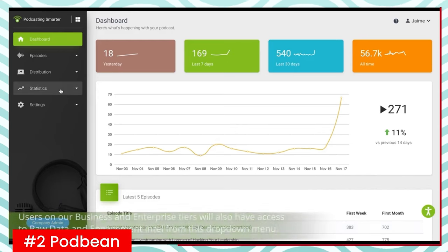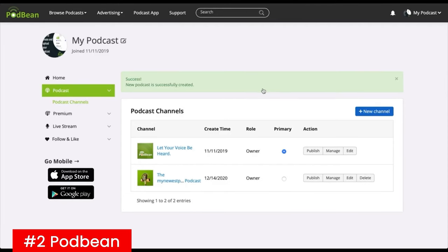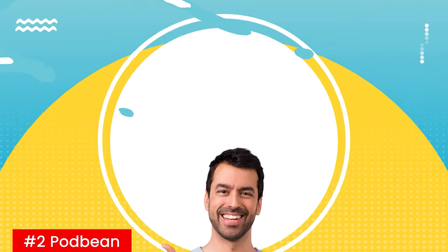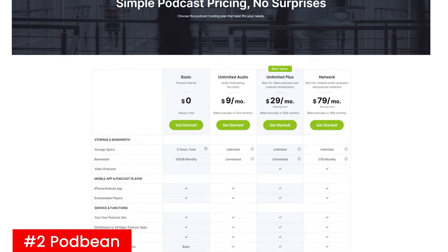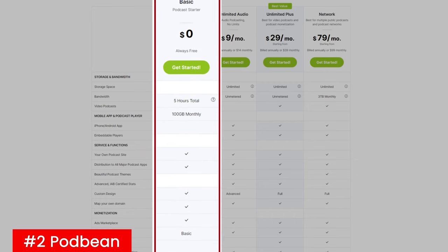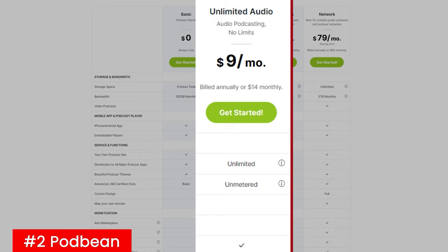Their analytics are surprisingly excellent for the price, and they have built-in Patreon support for raising funds. There are absolutely no limits on how much you can download or record with this platform. Plus, you also get a free podcast website that you can customize to fit your brand's unique style. Their free plan gives you five hours of content and 100 gigabytes of bandwidth a month. They also have four pricing tiers, with their first tier — an unlimited upload plan — starting at $9 a month when paid annually, which includes advanced stats, a website, custom domains, and more.